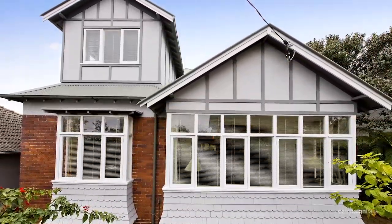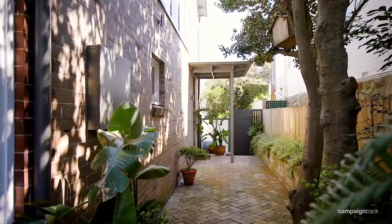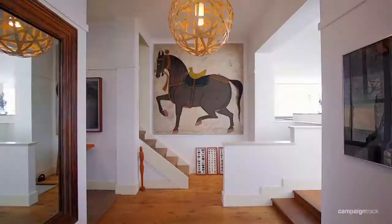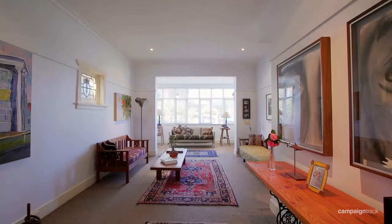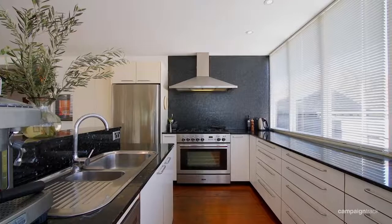This property sits on a 514 square metre block of land and offers level entry from the street to the front door. On the entry level, there's a formal lounge room as well as a casual family area leading to an open-plan kitchen.